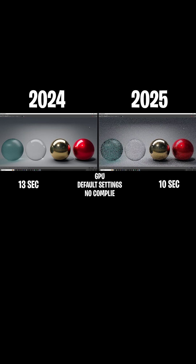Next up, we have just a normal render — obviously after everything's been compiled. Default settings, no compiling. Maya 2024 took 13 seconds, and 2025 took 10 seconds. You might be thinking that's not a huge increase, but just imagine doing a 15-minute render. You will be saving many seconds, if not minutes, of render time in 2025, which is awesome.